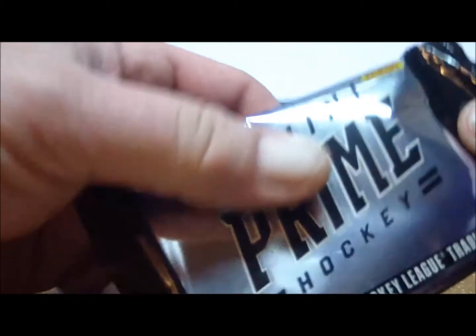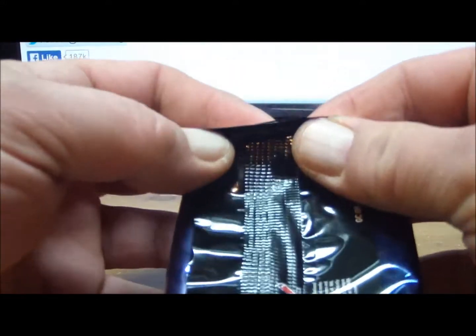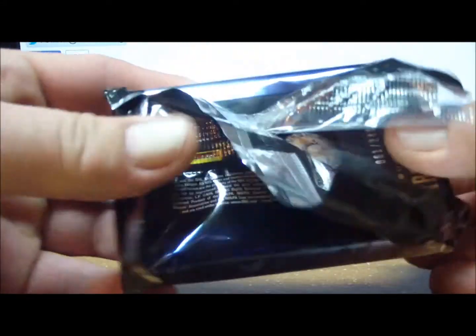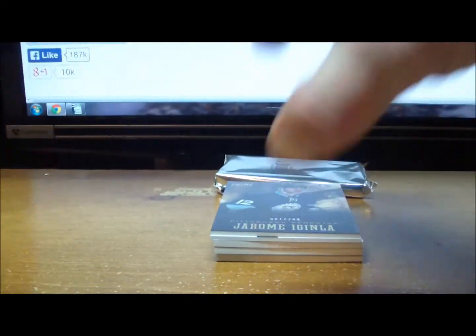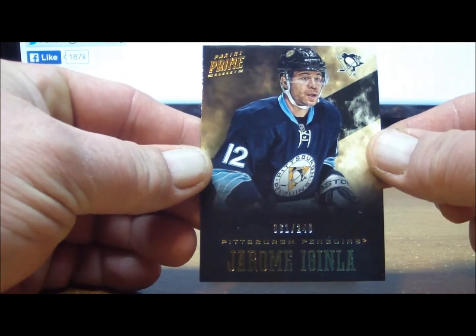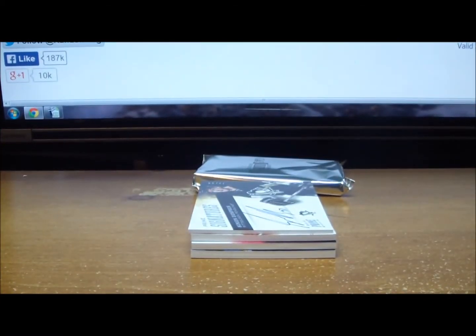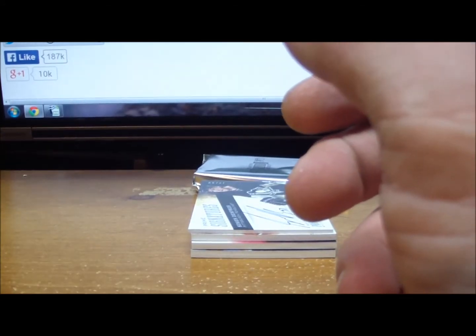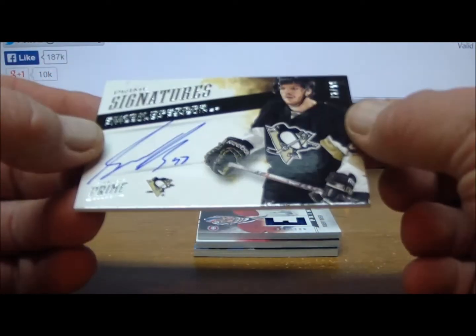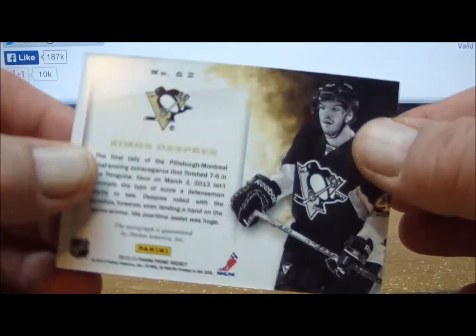Here we go with a pack of gold. Alright, Flames for Life, here we go. Starting out you have a base card of Jerome Aguilna, number 249, from the Pittsburgh Penguins. Here we go with the Jerome Aguilna base card. Next we have a Simon Des Puys Prime Signatures to 99, also from the Pittsburgh Penguins.